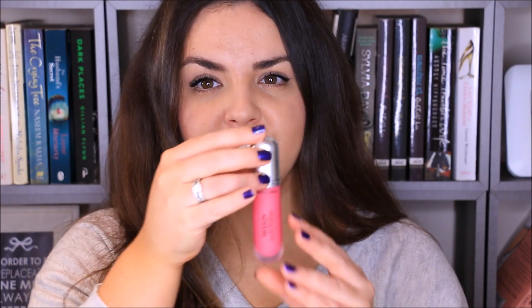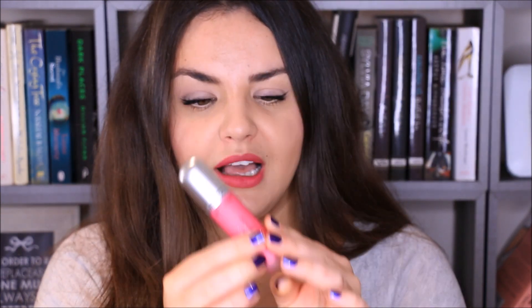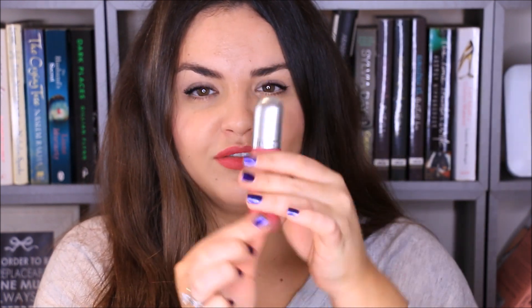I've got four colours here and the range entirely has seven colours. They're all really pretty, wearable colours. I'll start with the one I'm wearing now — it's called Obsession and it's this vibrant pink colour. The packaging is really sweet; it kind of looks like a little vial of something. I won't swatch this one on my hand because it's what I'm wearing on my lips today.